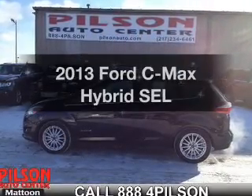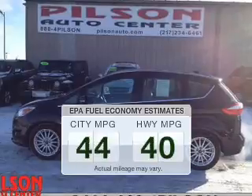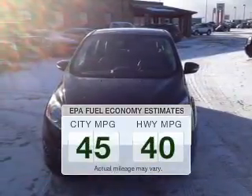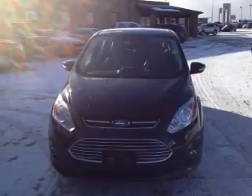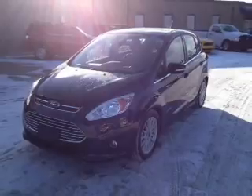If you're looking for an automobile with great attributes, look no further. Save your money and make fewer trips to the gas station when driving this fuel-efficient vehicle. The powertrain includes front-wheel drive with an efficient four-cylinder engine that responds smoothly to its automatic transmission.